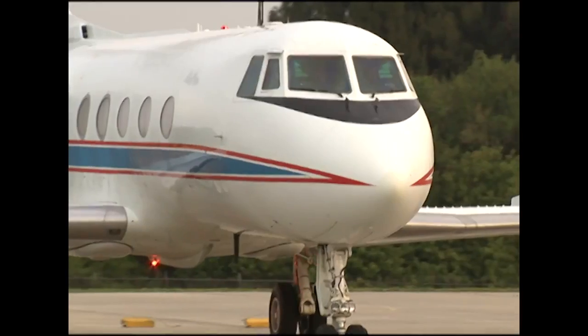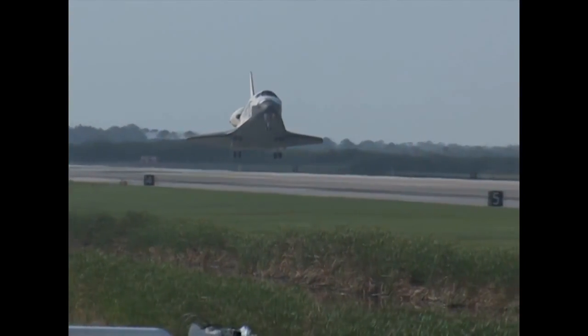What's important on a commercial airliner also is beneficial to the astronauts flying the shuttle.